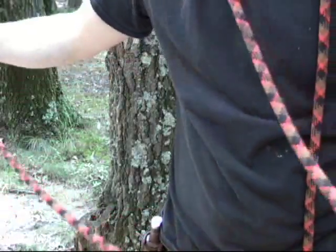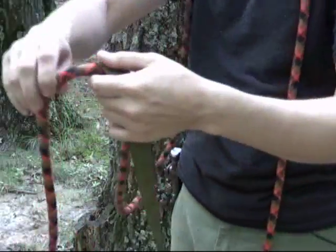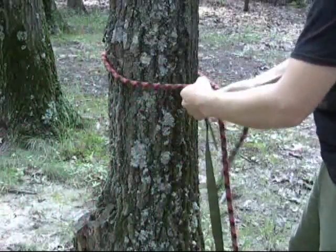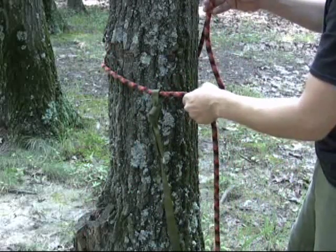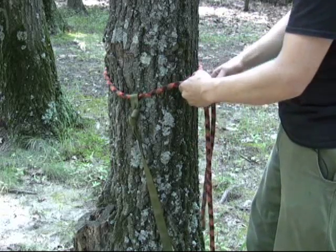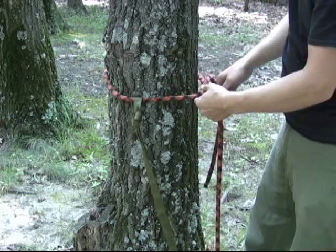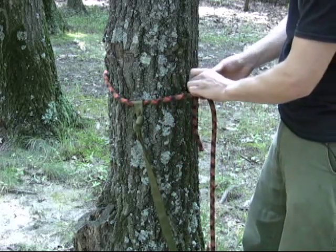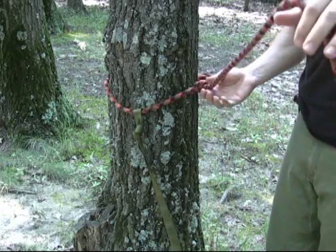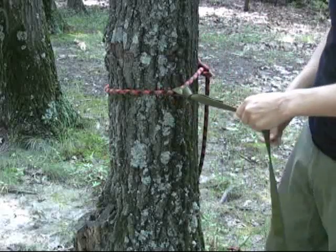Then take the end of one of your pieces of rope and pass it directly through the loop. Go over to your tree and tie the rope around it using a bowline knot — I use a bowline because it will come undone very easily even after a ton of force is put on it, making for a much easier takedown of the whole system when we're done. I'll put a detailed picture of this knot in the article that accompanies this video. Then tie a quick fisherman's backup knot just to be sure it won't come undone while in use.